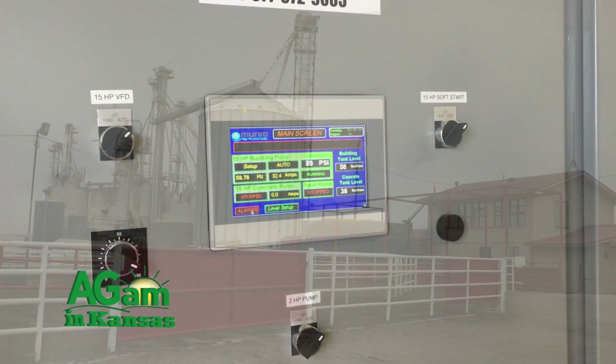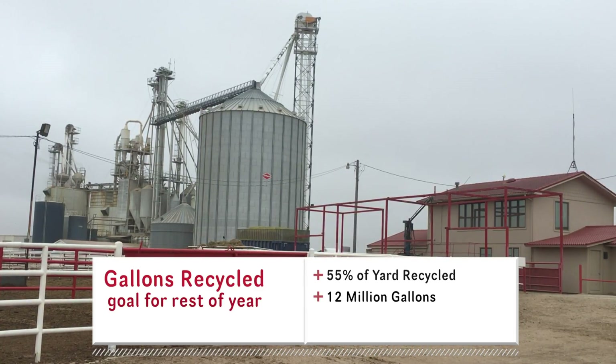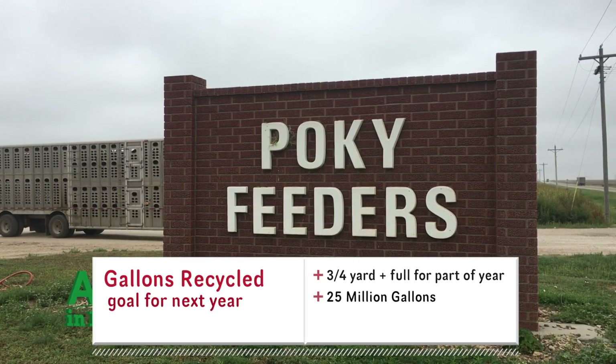This year we're hoping to capture around 12 million gallons total. Next year with all three units going and a full yard for part of the year, we're hoping to get into the 25 million gallon range that we're going to recycle.